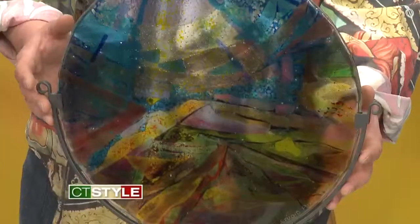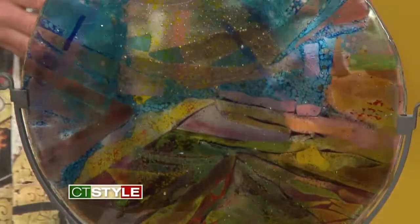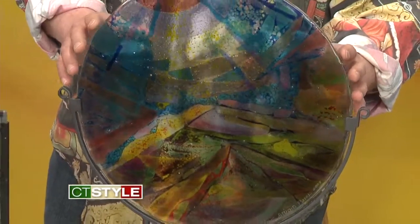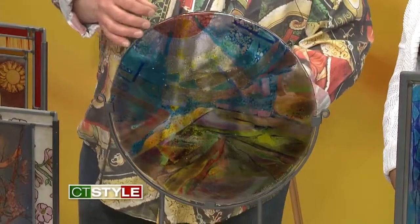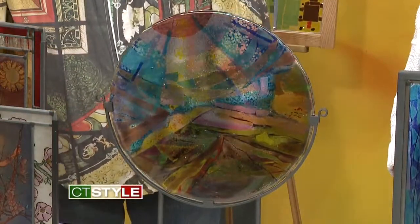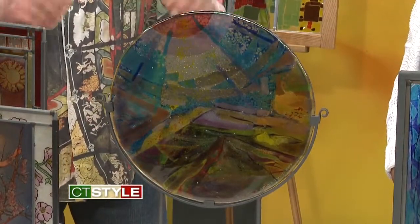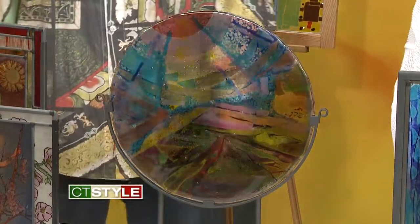This is called a fusing technique. You can make art glass projects functional or use them inside an architectural art glass window. These are totally made with glass — there is no paint involved. You can use pieces of glass, strips, or frit. The important thing is that they are compatible glass. You build it as a mosaic technique on top of a clear glass, and then you melt them in a kiln at 1475 degrees.